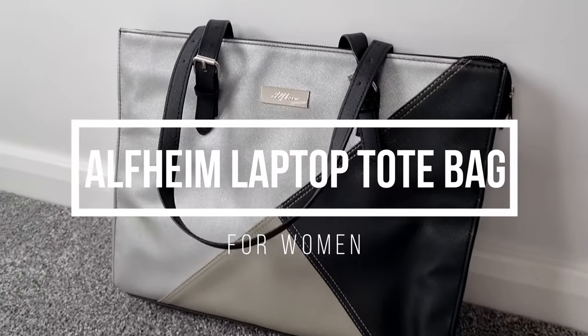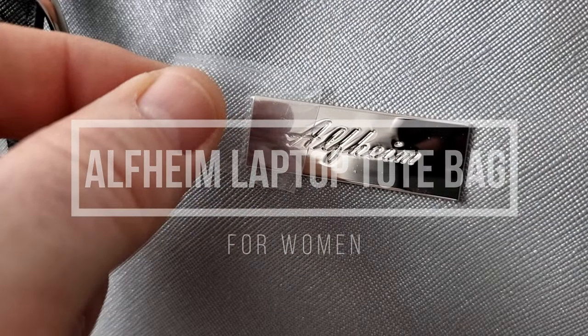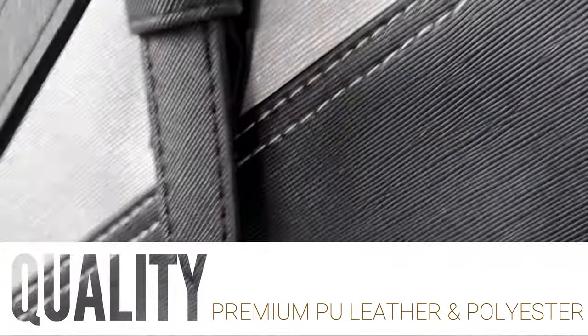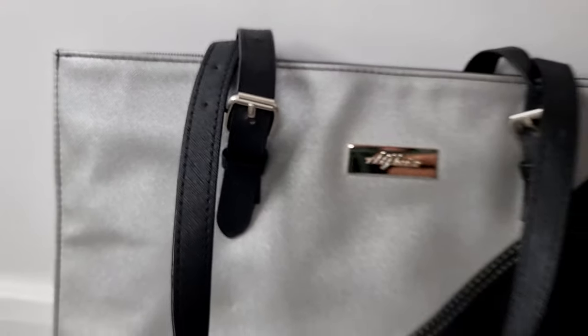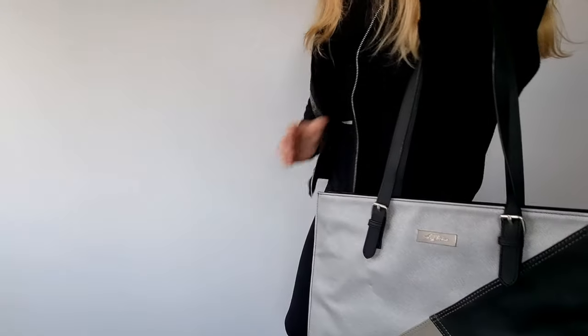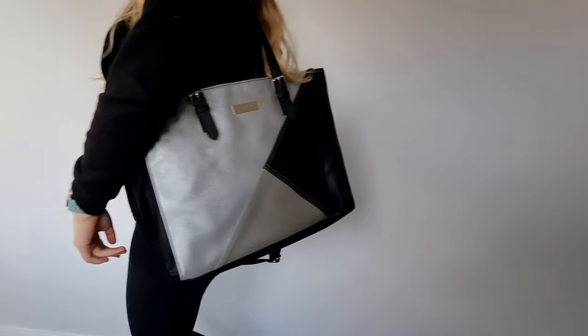In this video, I will be reviewing the Alfame Laptop Tote Bag for Women. The Alfame Laptop Bag is made of premium PU leather and polyester lining. The high quality leather makes this laptop handbag water repellent, scratch resistant, and more soft and durable. Adopting a sturdy top zip and professionally handcrafted padded pockets, you can be sure your laptop and essentials are safe. The fashionable stitching puts this handbag at the forefront of fashion trends.